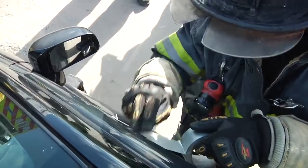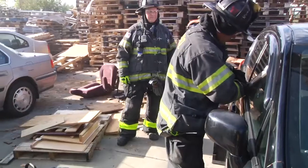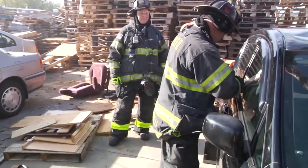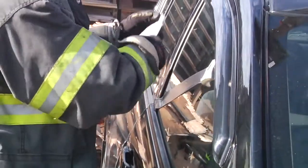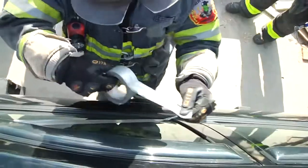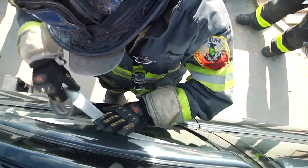We'll ensure that our victim has been assessed. Even if we have to do a quick door pop just to get a firefighter or medic inside to assess our victim, to cover them up, to make sure that there's no debris, glass, or any sharp metal edges that may affect them during this extrication.